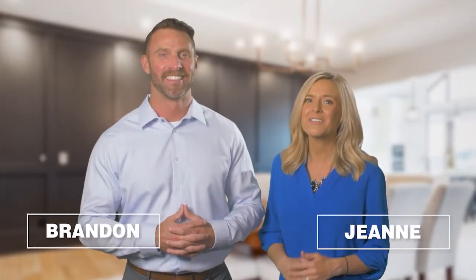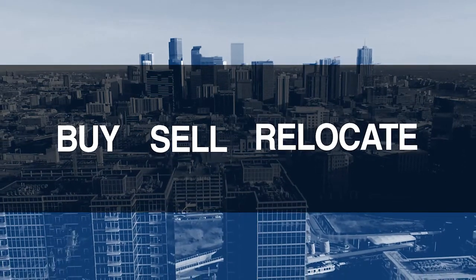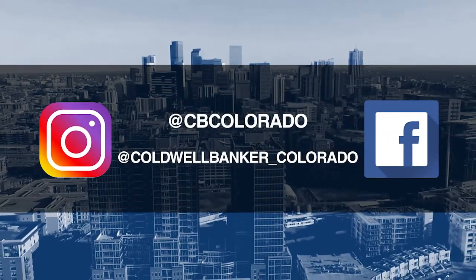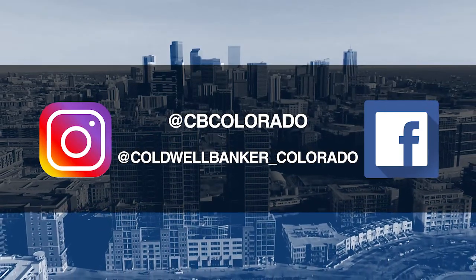Good morning. It's August 14th. Today we're coming to you from another beautiful Colorado home. Don't forget to set your DVR and tune in every Sunday morning at 10 a.m. for the latest in real estate news, tips, and great Colorado properties for sale. If you have questions or need more information when it's time to buy, sell, or relocate, send us an email to questions at coloradohomes.com or follow us on Facebook and Instagram at CB Colorado and at Coldwell Banker underscore Colorado. Now let's get to the show and check out some amazing Colorado properties for sale.